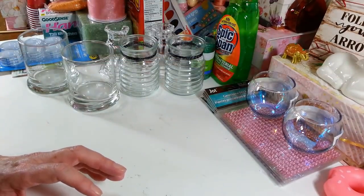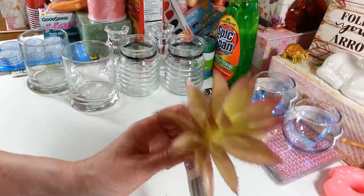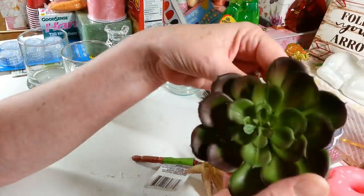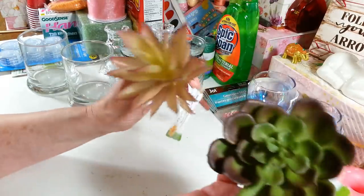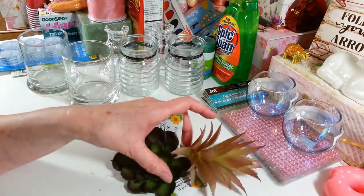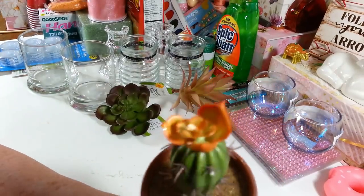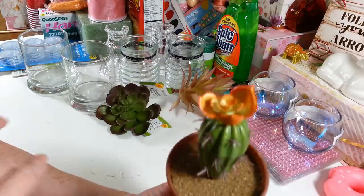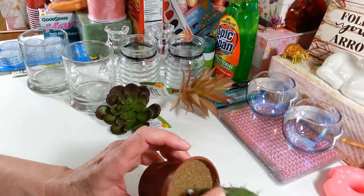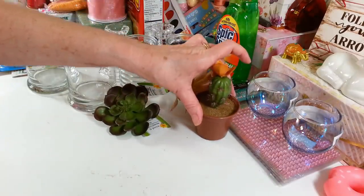I picked up a few more succulents. I got this one which is different, and this one which has a clip on it — I'll probably pop that off. I love their succulents this year, they're just really realistic looking. I also picked up another little cactus — I used mine up already. These just pop out of the little pots if you want to add them to something else.